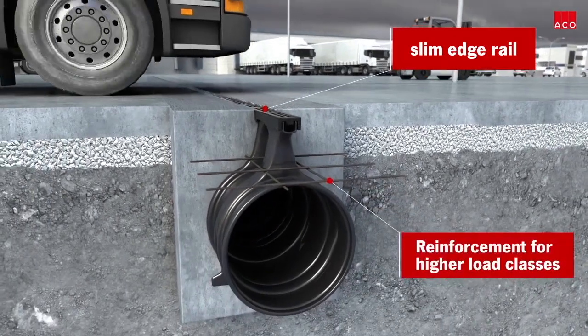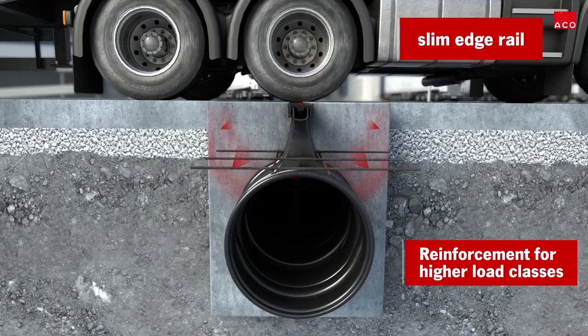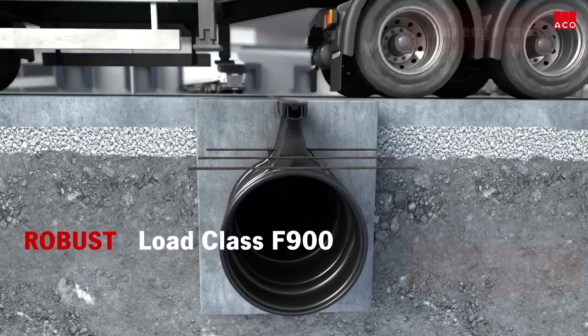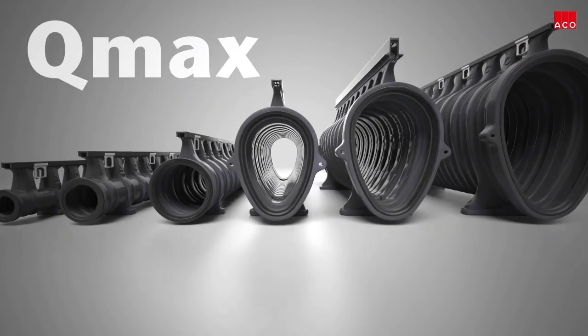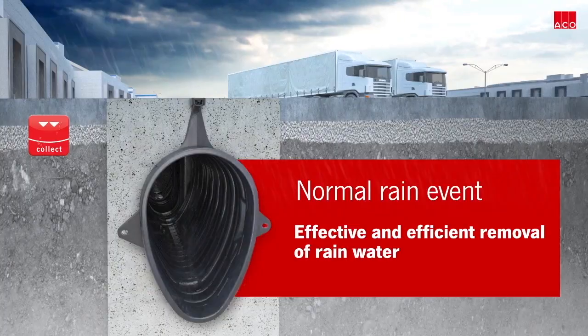The patented pavement beam allows a continuous flow of concrete from one side of the channel to the other, which enables the strong, slim edge rail to support all load classes up to and including F900. The range of sizes can help minimize the number of drainage runs required in a project and greatly simplifies connecting to the existing infrastructure.